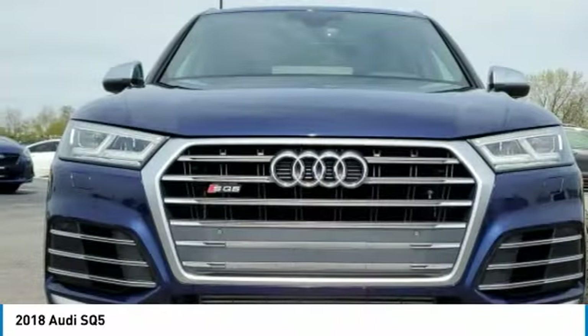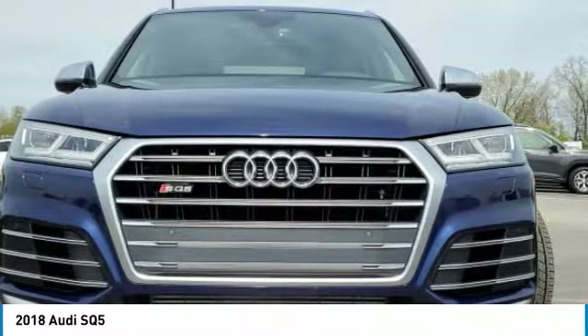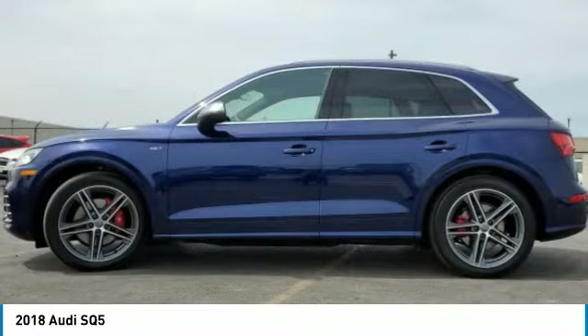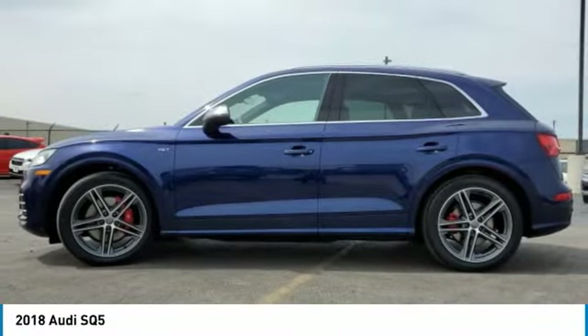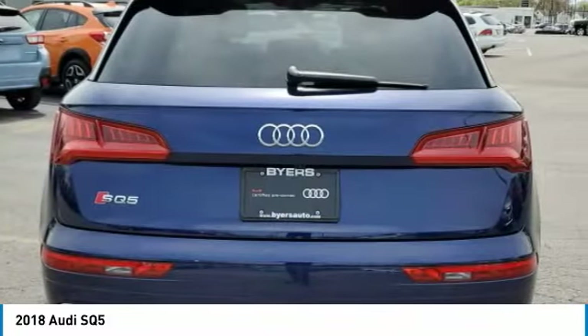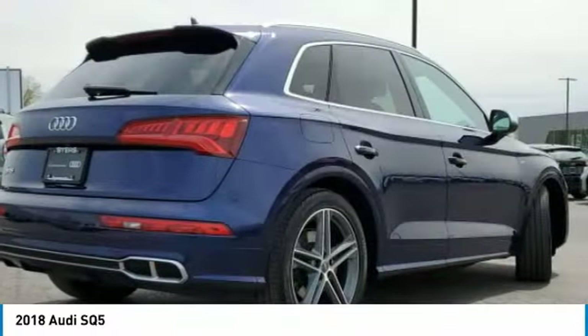Today we have the 2018 Audi SQ5. The Audi SQ5 does things you'd never expect from an SUV. This SQ5 has impressive acceleration and comes with a top-notch interior and sporty handling. This vehicle has less than 30,000 miles.